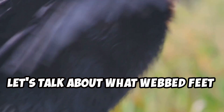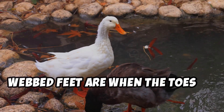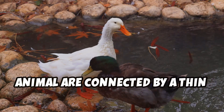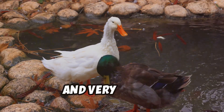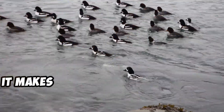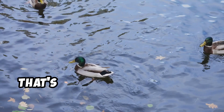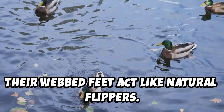First off, let's talk about what webbed feet are. They're not just any ordinary feet. Webbed feet are when the toes of an animal are connected by a thin layer of skin. This special feature makes them unique and very useful. Imagine wearing flippers while you swim — it makes moving through the water so much easier, right? That's kind of what it's like for ducks. Their webbed feet act like natural flippers.